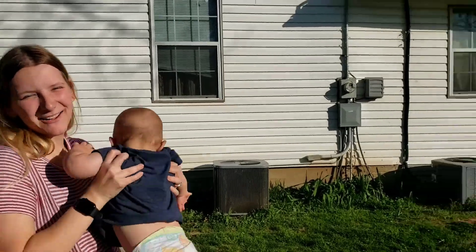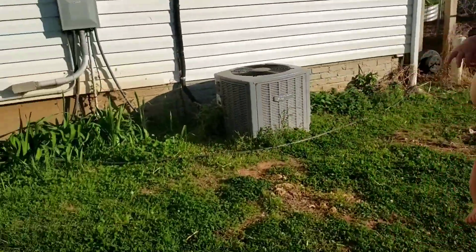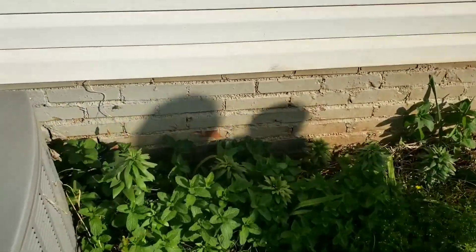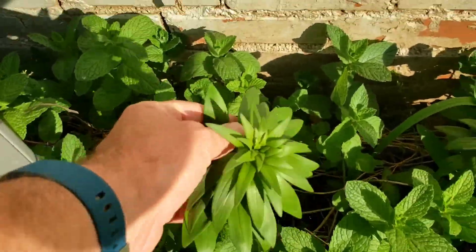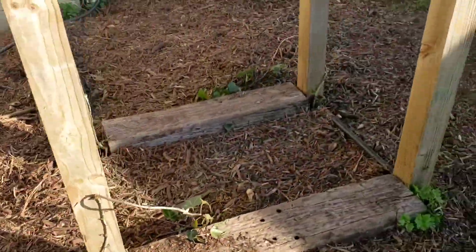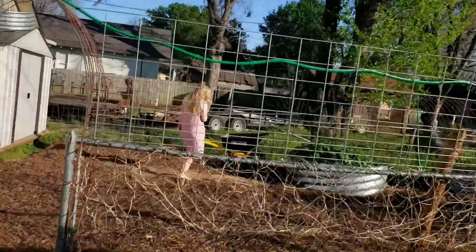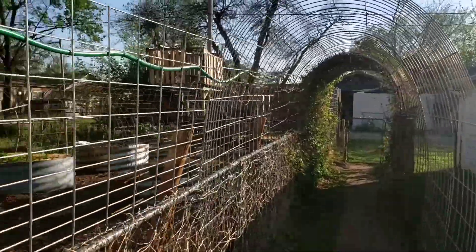Okay, let's take it to the backyard where we can kind of show you what's going on in the raised beds. Here is mint and black lilies — they haven't bloomed yet, but they're starting, and they're absolutely gorgeous. So I think it's our third year with those. And the trellis tunnel — it's going to be really, really cool this year.